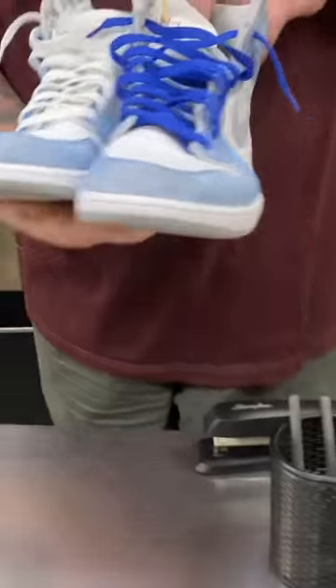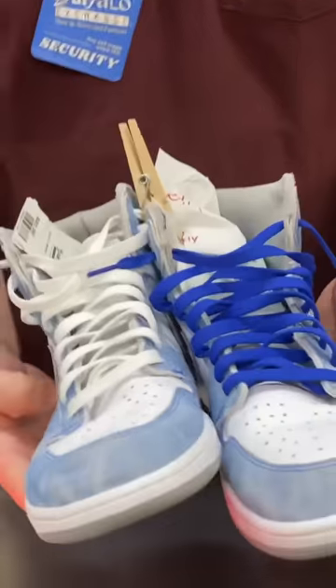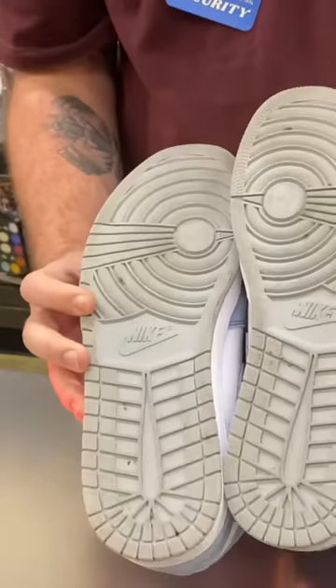This pair of Jordan 1s is a size 13 and it looks like it's only been worn two or three times. There's barely any creasing on the upper and the outsole is super clean.